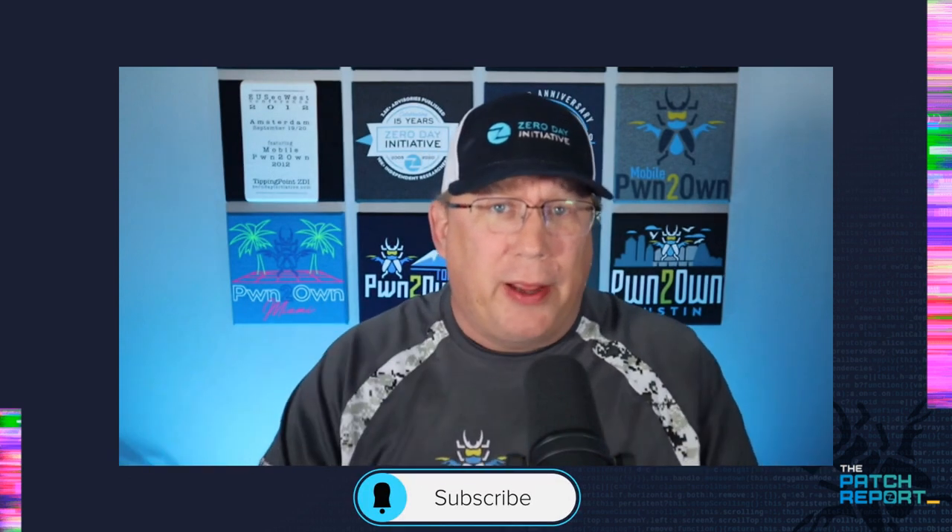Hello everyone and welcome to the patch report for March of 2023. I am Dustin Childs, head of threat awareness here at the Zero Day Initiative, your information security gnome and chief patch wrangler. Let me be the first to wish you a happy Pi Day — that's right, it is 3/14, at least here in North America where we do the month before the day. We've got a huge release to get into, so let's jump straight into it.